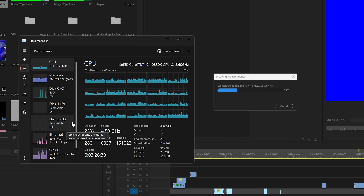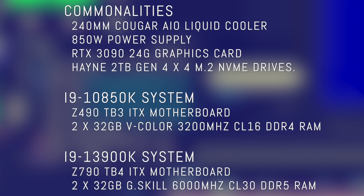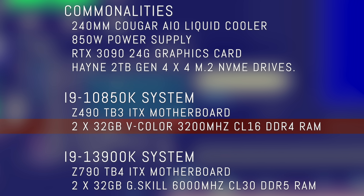Starting off with today's results: we're using the same cooler, the same power supply, and the same RTX 3090s. For the SSDs, we used 2TB NVMe Gen 4 SSDs on both systems, even though the i9-10850K only supports Gen 3. The big difference is the memory: for the i9-13900K we used CL30 6000MHz DDR5 2x32GB sticks, and for the 10850K we used two 32GB DDR4 sticks at 3200MHz CL16.